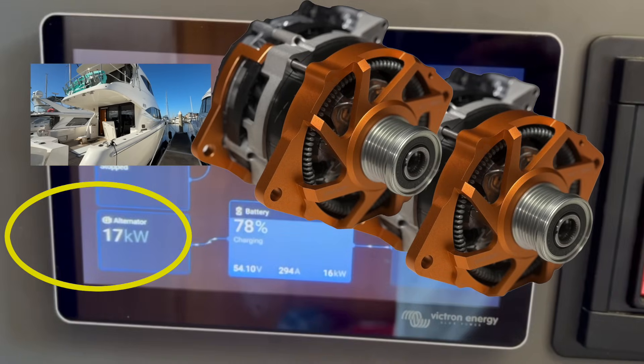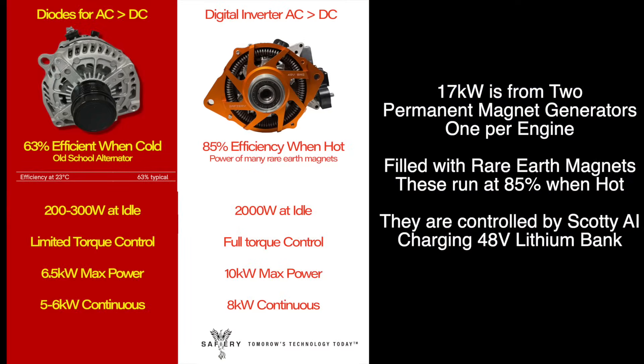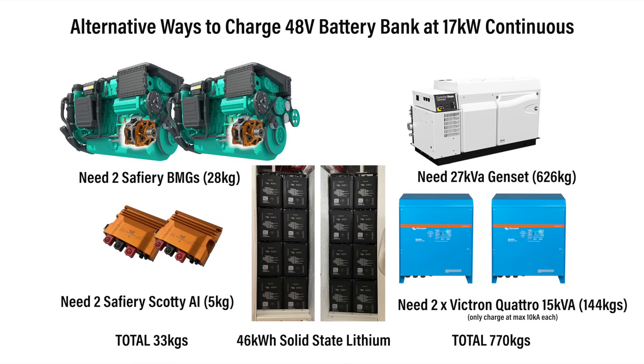How does this work? Permanent magnet generators are just full of rare earth magnets, and they run at 85% efficiency even when they're hot. So high efficiency in a very compact size and a huge amount of power.